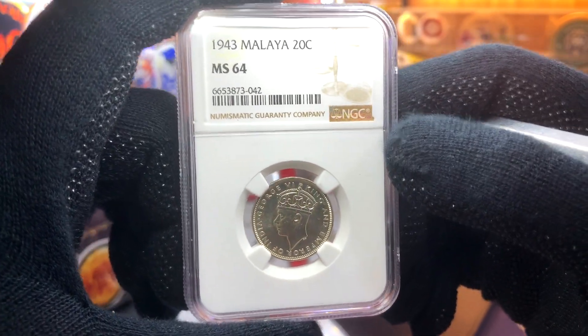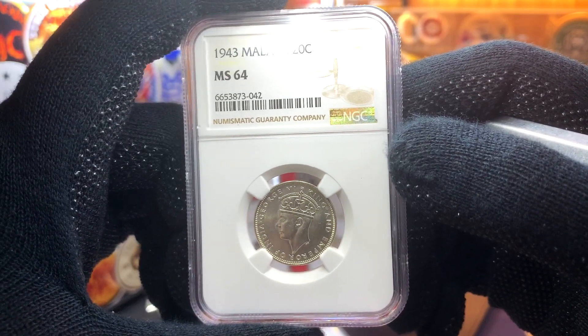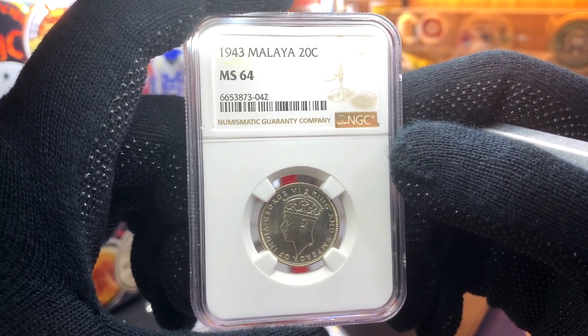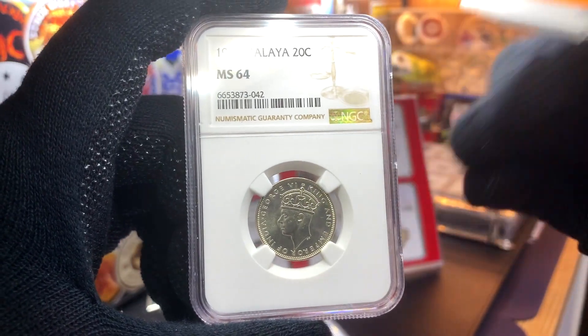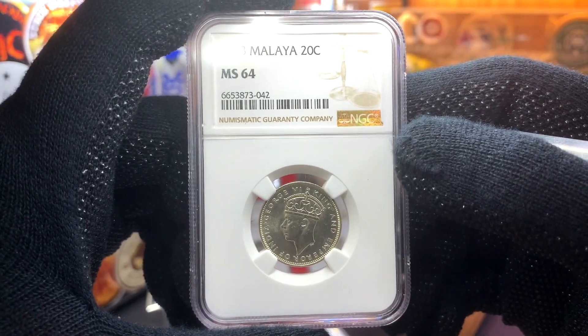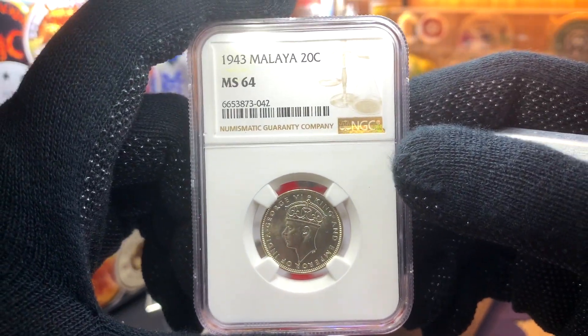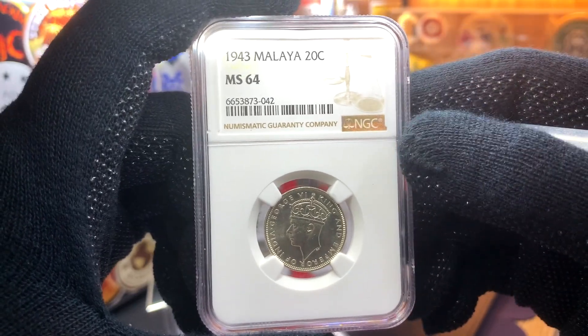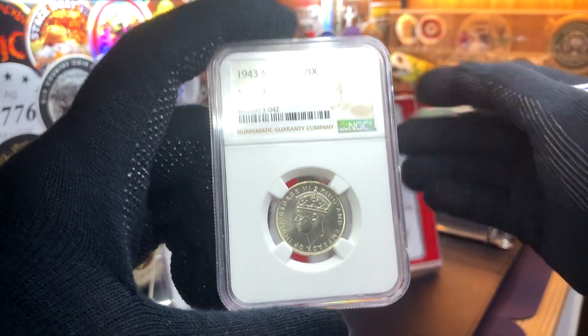The first coin that I scored is this 20 cent Malaya coin from 1943, minted in 50% silver. For all the coins with the effigy of King George VI for Malaya, the highest denomination issued was the 20 cent coin. For this series, there were three silver coins issued: 1939, 1943, and 1945.